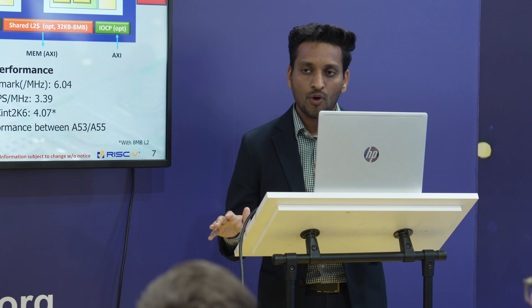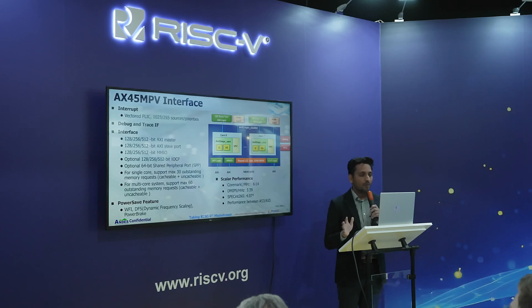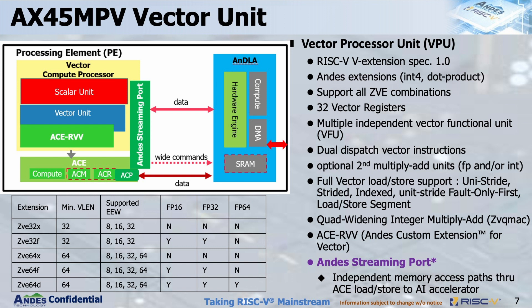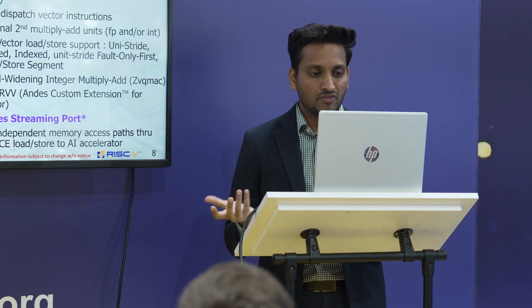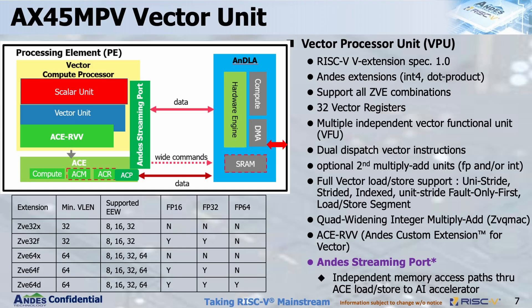The CoreMark performance of the AX45MPV is 6.04 per MHz, Dhrystone is 3.39 per MHz, and SPECking is 4.07 — comparable to ARM Cortex-A53/A55 level. The vector unit follows the RISC-V standard vector extension with additional NDS extensions, and supports data types including int4 and vector dot product, as well as GBA combinations. There are 32 vector registers in the vector processing unit, with different LMUL configurations to group registers depending on the LMUL length in use.